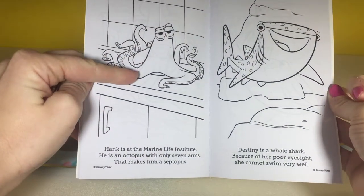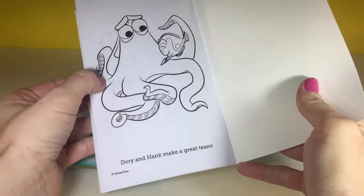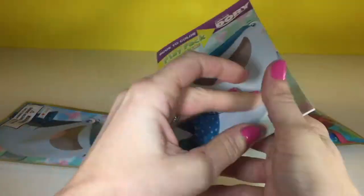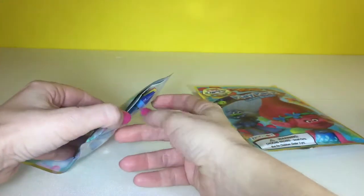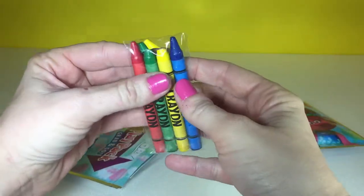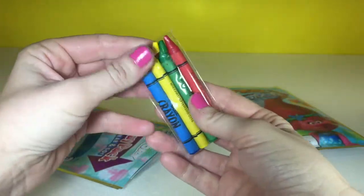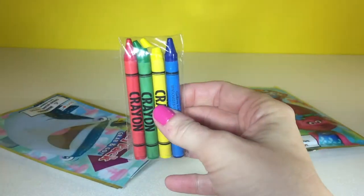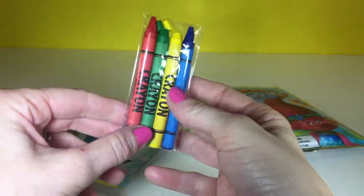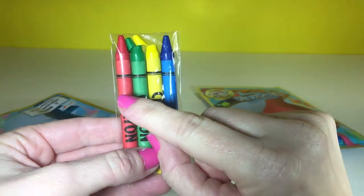Destiny and Hank, my favorite — I love Hank. And there's an especially cute picture of Hank on the back. So it looks like we have some crayons, but these ones are broken. This is the first time I've seen them broken in these Play Packs — normally they're pretty good about not breaking. So we'll just leave them inside since they're broken.